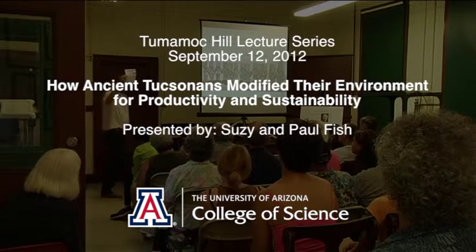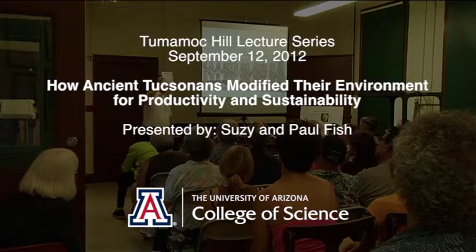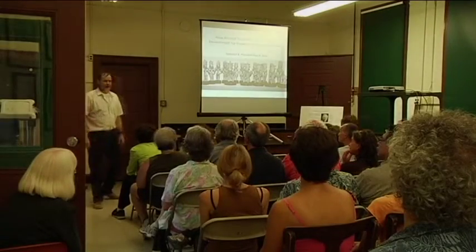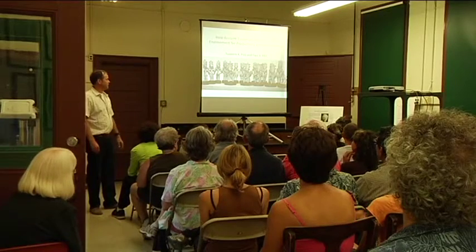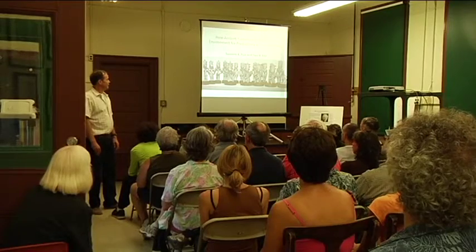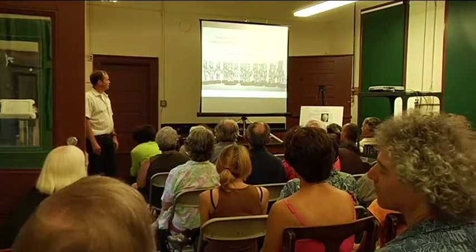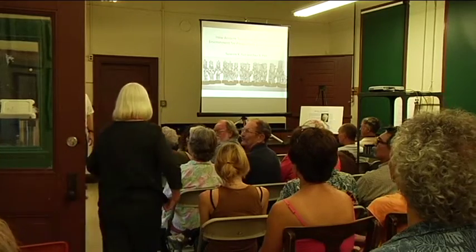And finally, you all are here, so you may already have one of these, but there are more lectures to come as part of the Tumamoc Hill lecture series. We hope to see you at some of the lectures in the future. I am very pleased to introduce Suzanne Fish and Paul Fish, who have done so much work on Tumamoc Hill. It's an amazing place, and they're going to talk to us about how ancient Tucsonans modified their environment for productivity and sustainability. Welcome, Suzie and Paul Fish. Thanks for being here.